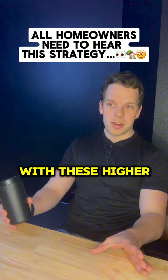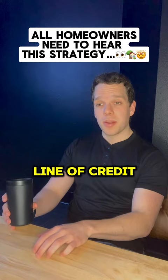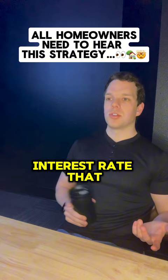So the key, in order to use that equity that you have and buy another property at a reasonable monthly payment, is to do a home equity line of credit — a HELOC. A HELOC is going to allow you to essentially draw from that property without losing the interest rate that you have on your current home.